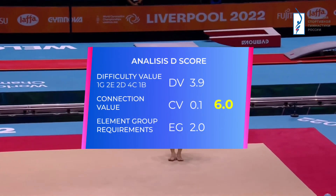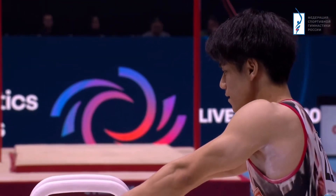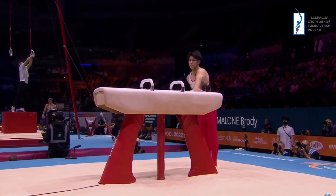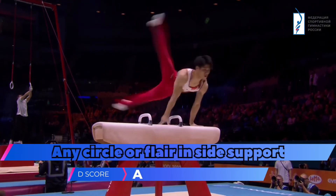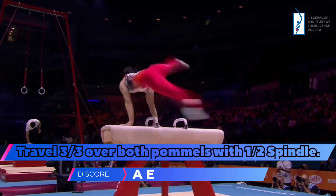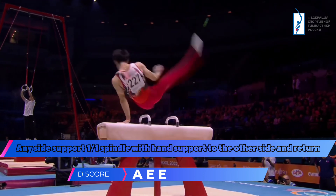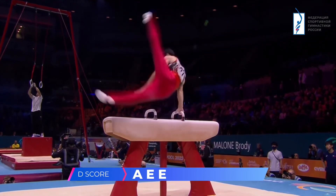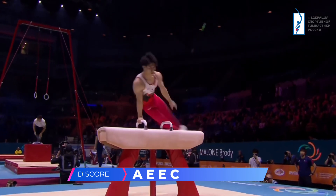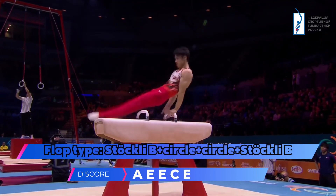He's made his case as well in the first rotation. Hashimoto Daiki scored 6.6 on Pommel Horse in qualification. Can he make a big improvement? He starts big. He certainly knows how important it is to hit Pommel Horse in an all-around final — he came off last year in Kitakyushu, which made things incredibly close with Zheng Boheng.